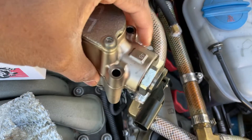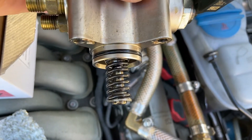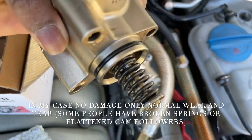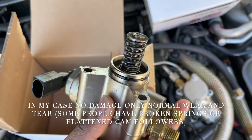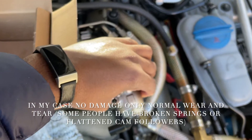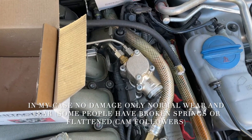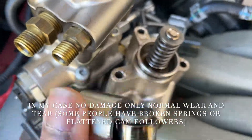When I inspected the old fuel pumps compared to the new ones, you cannot really see any damage. You cannot see damage on the cam followers either. But this was the first problem I had with this car, and I was able to fix it myself and save a lot of money instead of going to a repair shop and spending thousands of dollars.